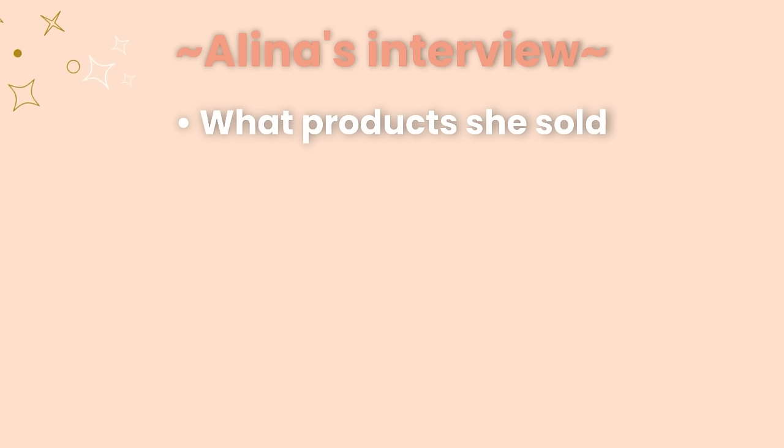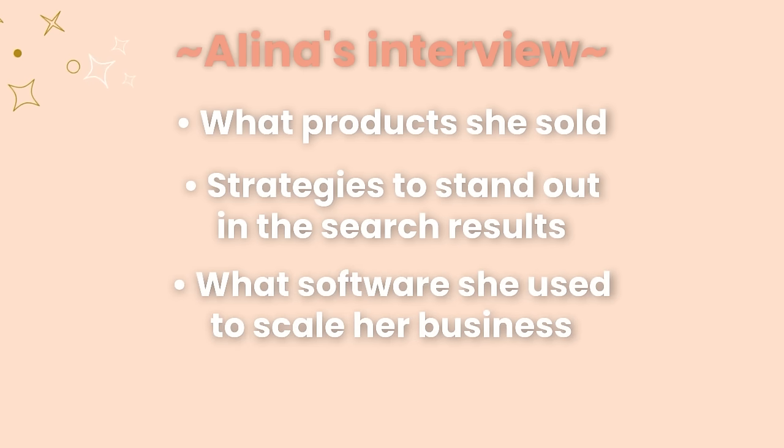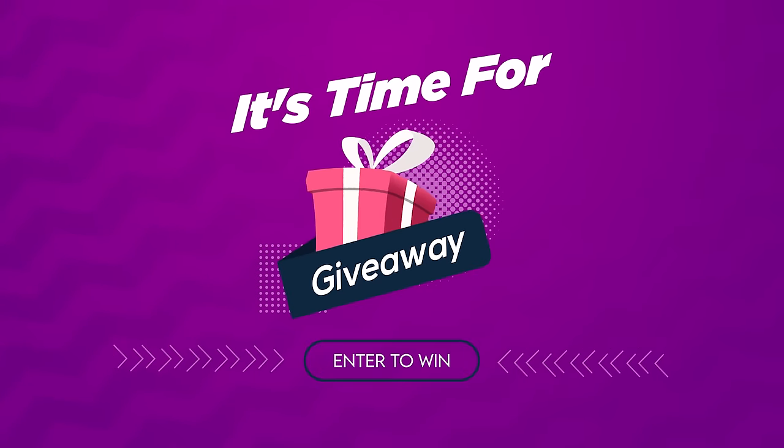In this interview with Alina, we'll learn what products she sold and was successful with, strategies she used to add value to designs to stand out in search results, what software she used to find low competition high search volume keywords and niches, and how she was able to sell all of that without using any Etsy advertising by optimizing her listings. Make sure to stay tuned until the end because there's a special giveaway for three lucky winners.